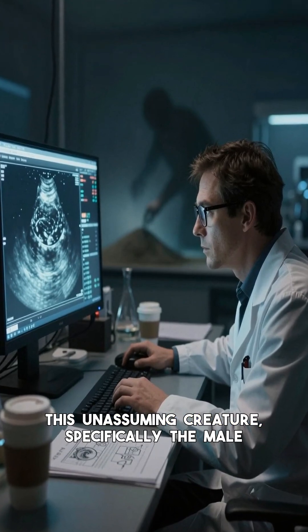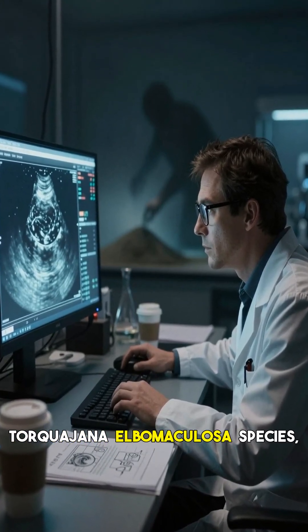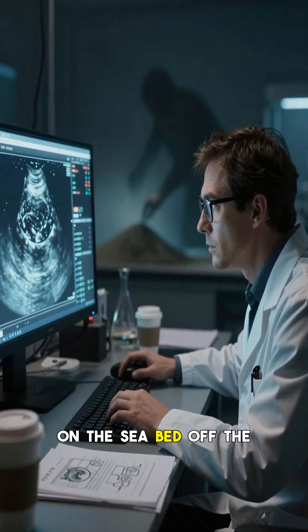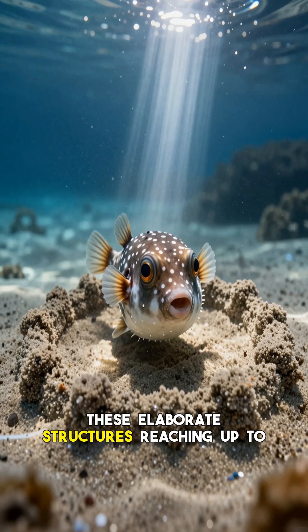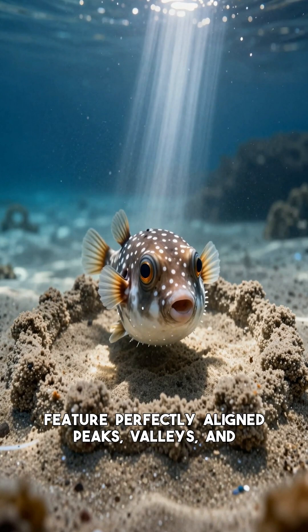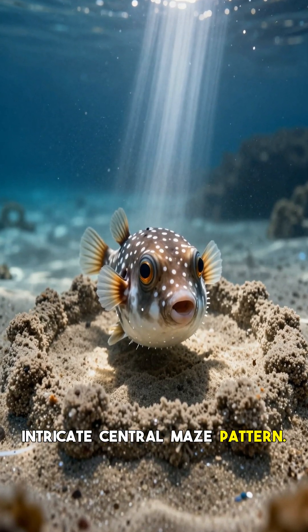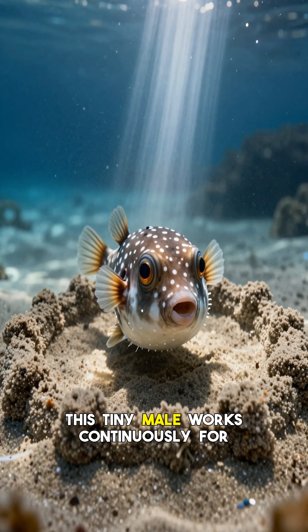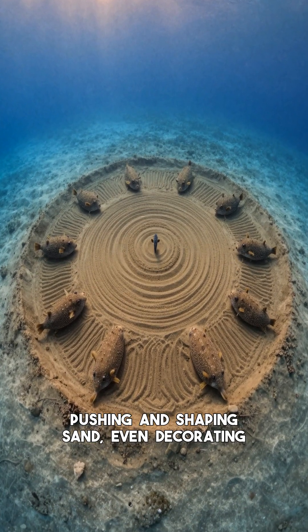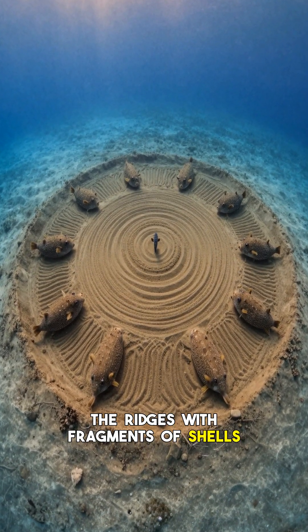This unassuming creature, specifically the male Torquigena albumaculosa species, tirelessly constructs monumental geometric sand circles on the seabed off the coast of Japan. These elaborate structures, reaching up to two meters — seven feet — in diameter, feature perfectly aligned peaks, valleys, and intricate central maze patterns. Using only its fins and body, this tiny male works continuously for seven to nine days, pushing and shaping sand, even decorating the ridges with fragments of shells and coral.